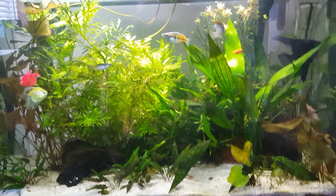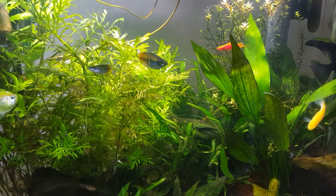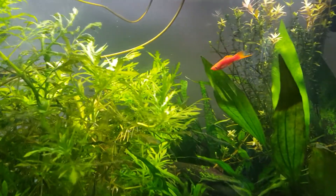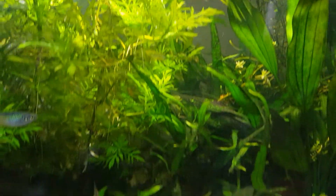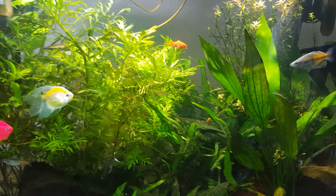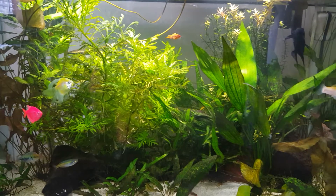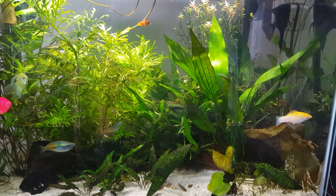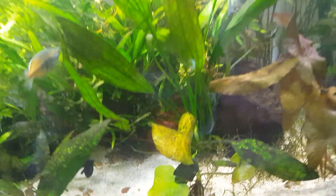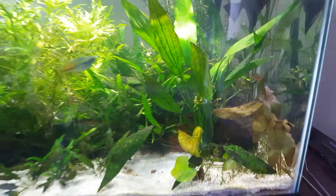Everything's going great since the filter change — I don't think I've got any old tank syndrome anymore. My new swordtail and bosomani rainbow are both doing really well, healthy happy-looking fish. Let me know what you think about those eggs on the glass — I'm definitely interested to hear what you guys think. We'll talk later!